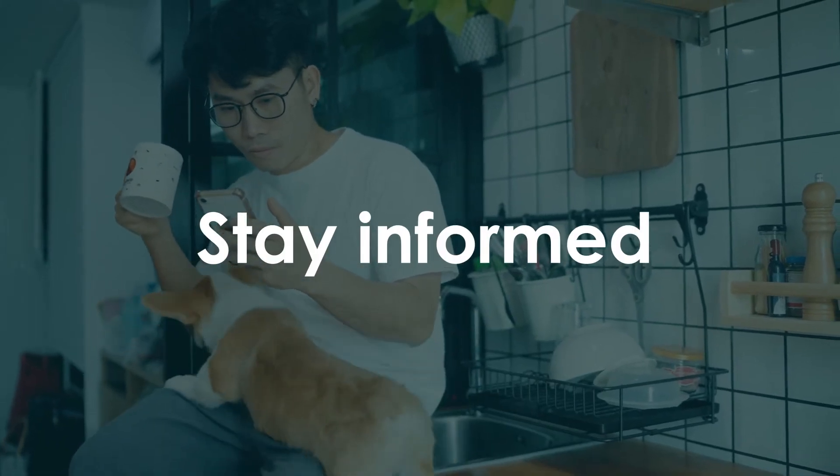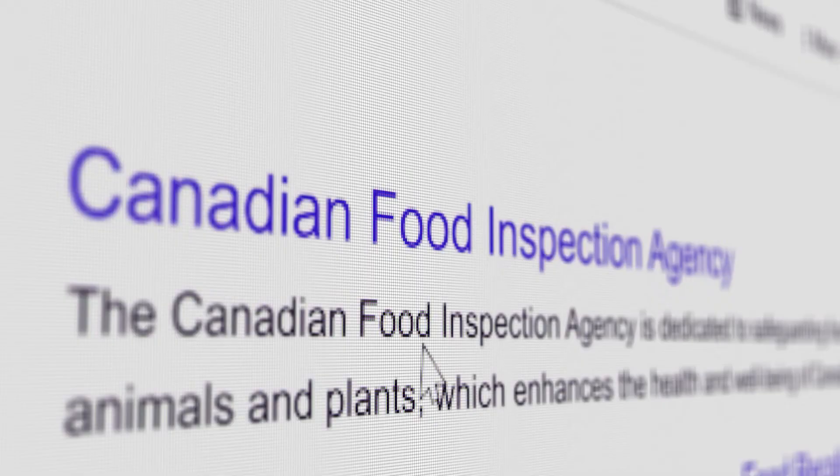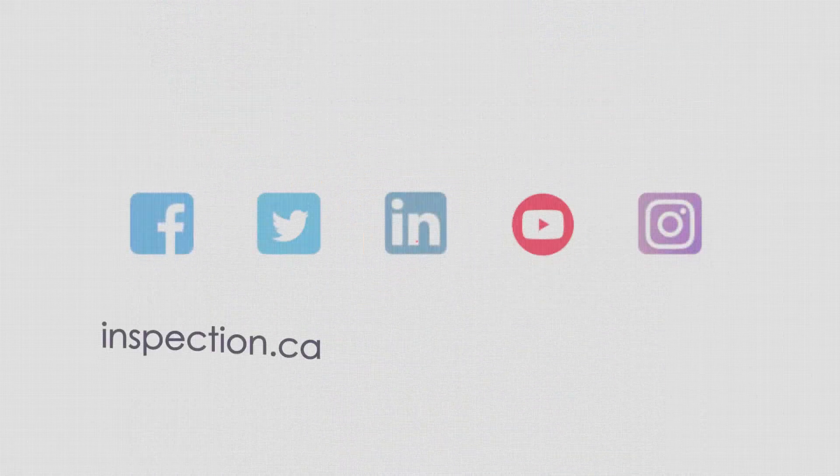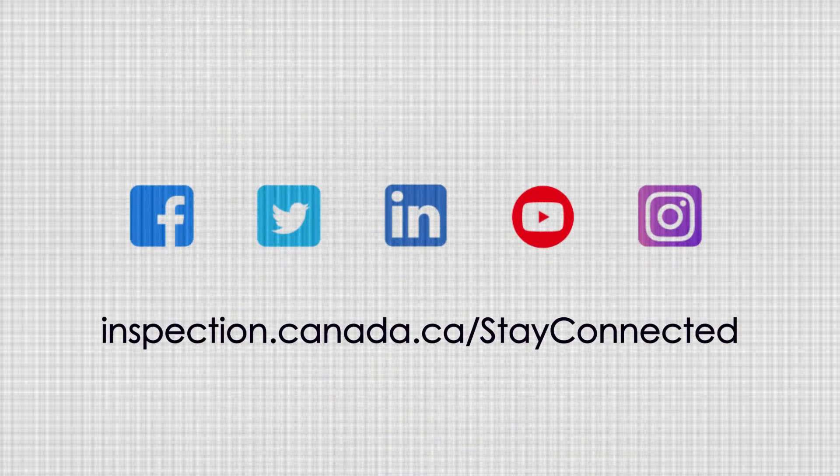Stay informed. We publish reports and summaries of food surveillance activities on our website. To get the latest food safety testing reports from the CFIA, sign up for email notifications and follow us on social media.